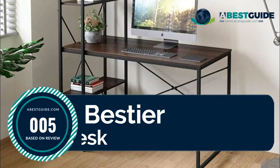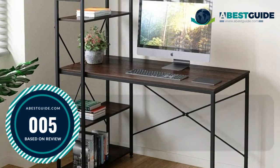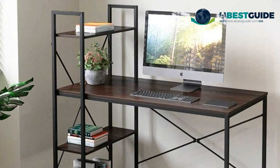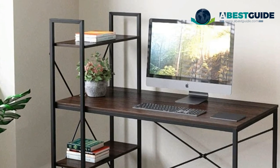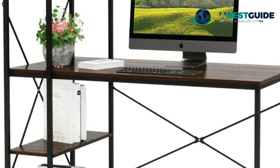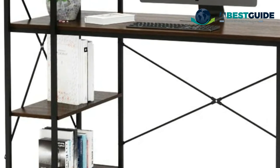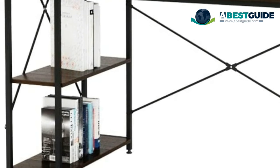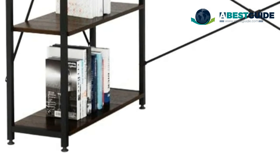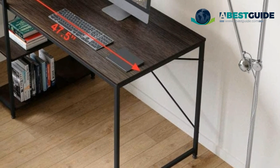Number five: Best Computer Desk. At 47 inches in length and 23.6 inches in width, the desktop offers a super large working and writing space, ensuring you have enough room to work or study comfortably. Four open shelves provide plenty of storage for books, office supplies, and small devices. The shelving units can be fixed on the left or right as a bookcase or display shelf according to your preference.